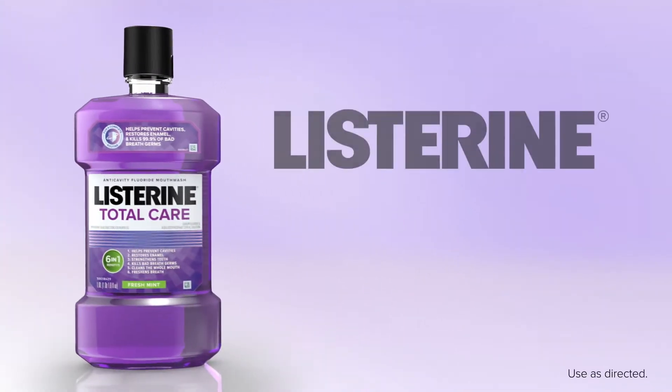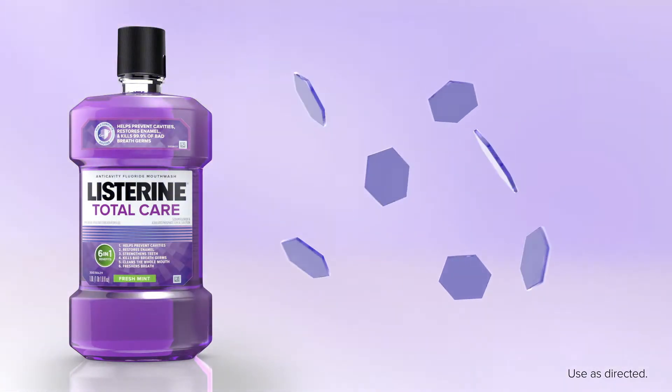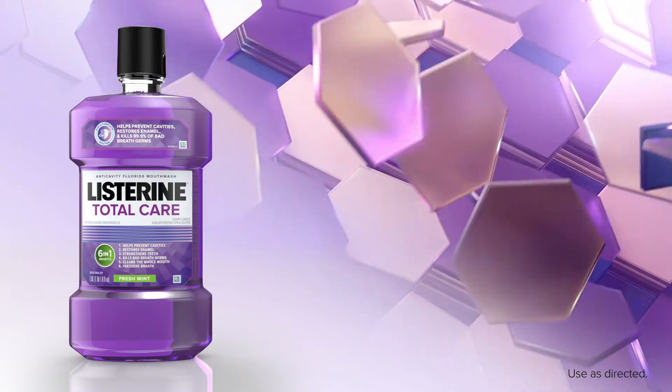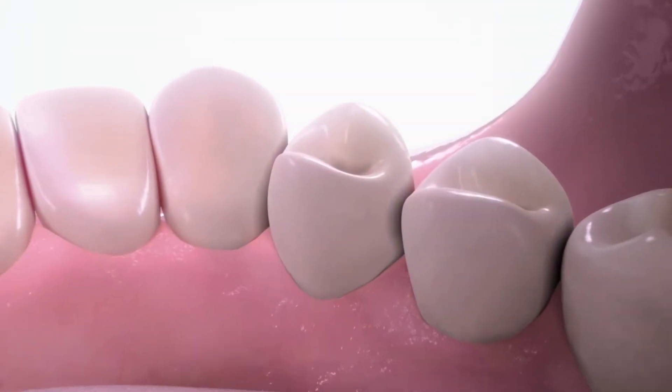Our Listerine anti-cavity mouth rinses feature rapid fusion technology, a unique fluoride delivery system that helps boost fluoride uptake and remineralization to provide stronger tooth enamel. Let's take a closer look at how this technology works.